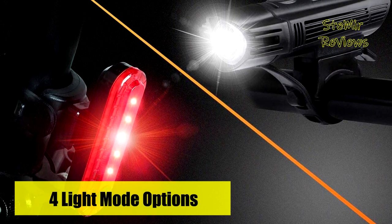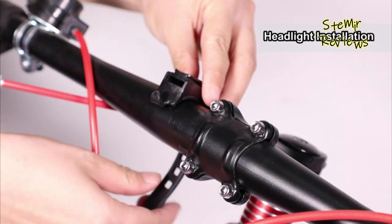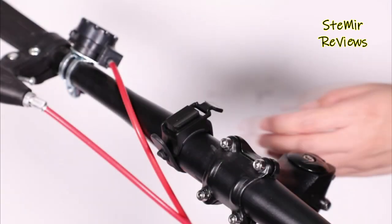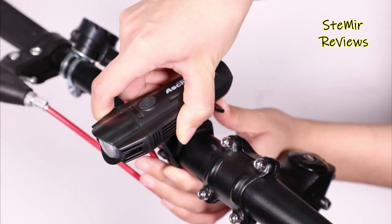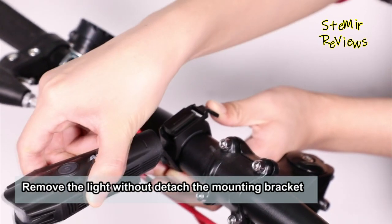So, just start your next adventure with us. We highly value your thoughts and opinions on the bike taillight that caught your attention. Your feedback can be incredibly valuable to other potential buyers. Please share your comments and insights in the comment section below. We appreciate your input.